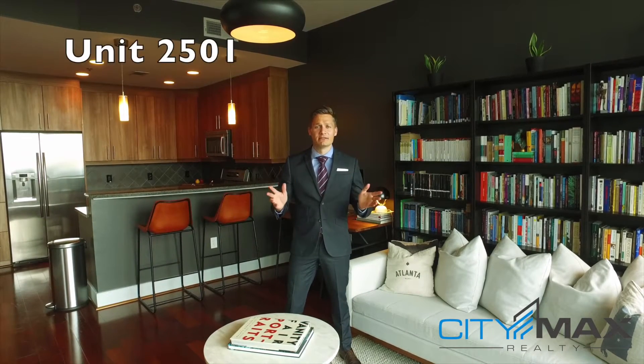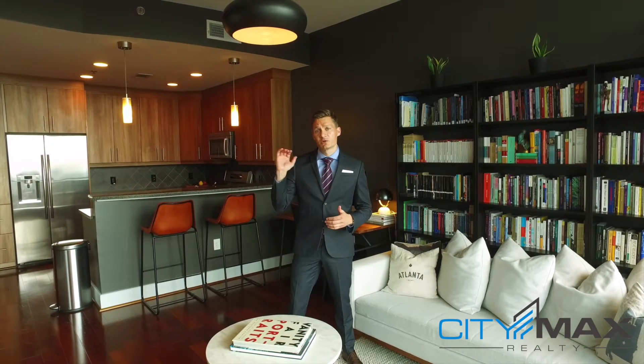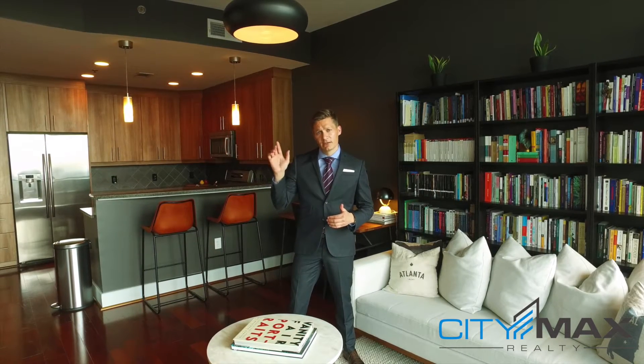Hi there, I'm Trent Aldridge with CityMax Realty, and here we are at a fabulous new listing at 1010 Midtown. For those of you that are not familiar with 1010 Midtown, it's in the dead center of Midtown. The closest Marta station is the Art Center. It's 452 condos, so it's a big building — 35 stories tall — and we're actually on the 25th story here, so we're really close to the penthouses.